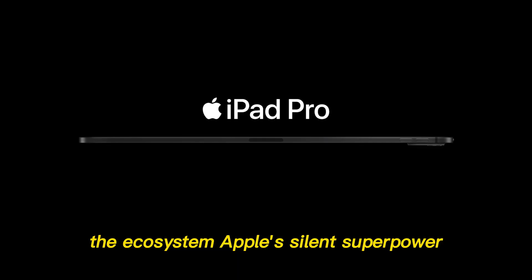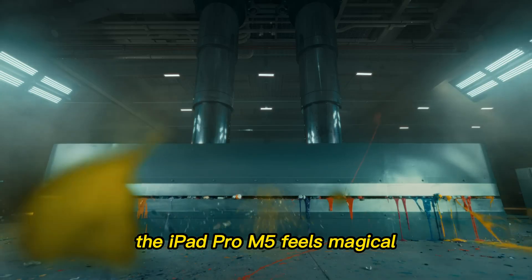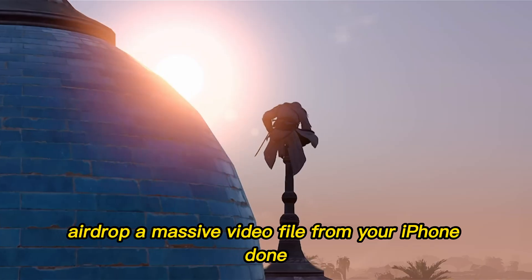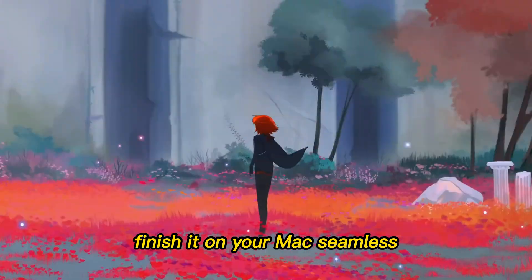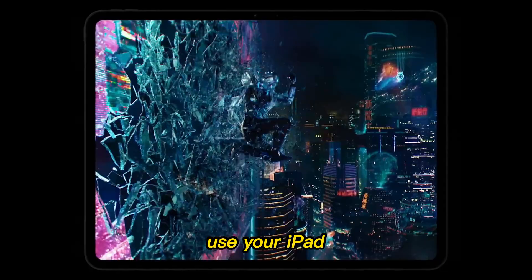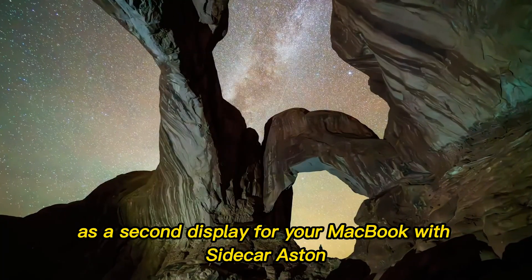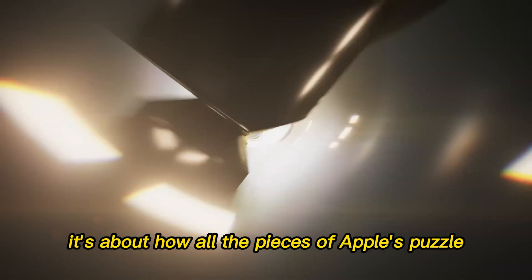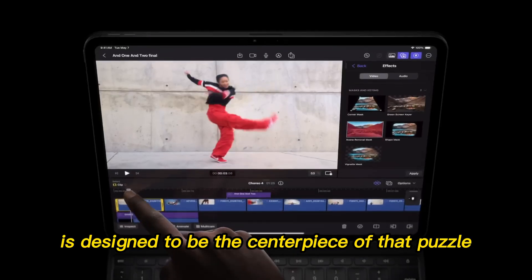The ecosystem — Apple's silent superpower. One of the biggest reasons the iPad Pro M5 feels magical is Apple's ecosystem. AirDrop a massive video file from your iPhone — done. Start a sketch on your iPad, finish it on your Mac — seamless. Use your iPad as a second display for your MacBook with Sidecar. This isn't just about specs; it's about how all the pieces of Apple's puzzle click together. The M5 iPad Pro is designed to be the centerpiece of that puzzle.